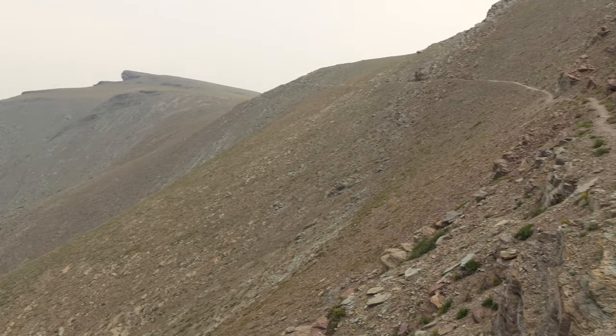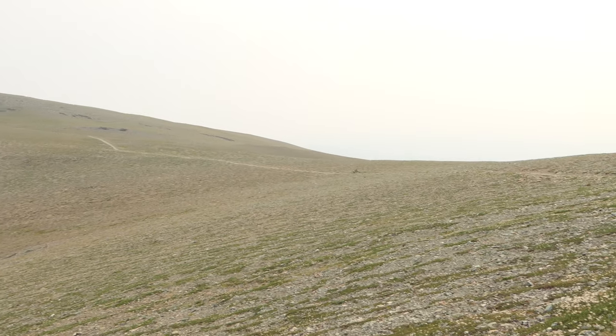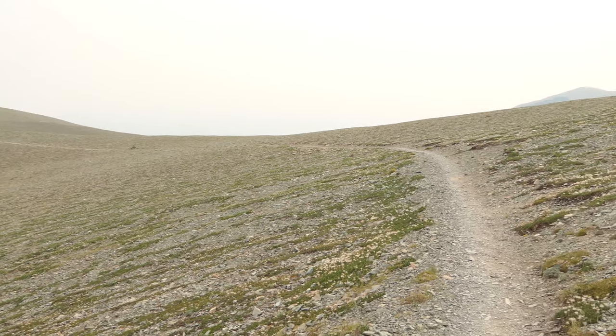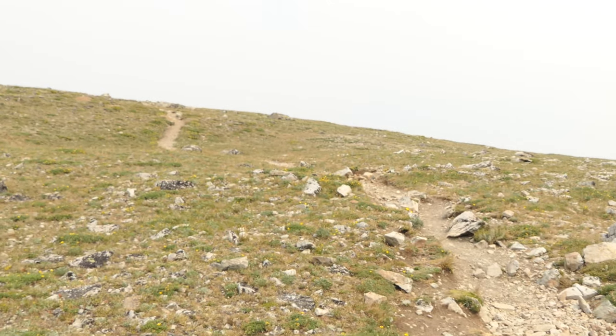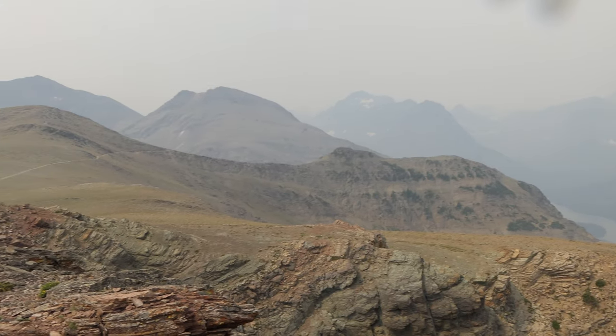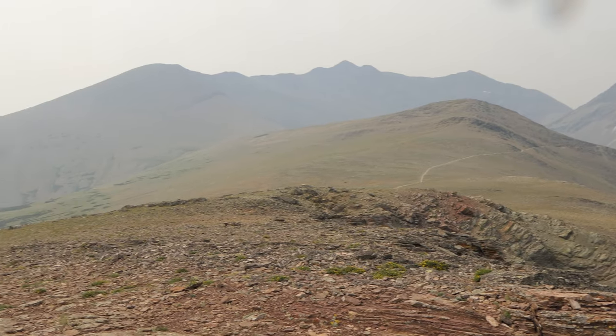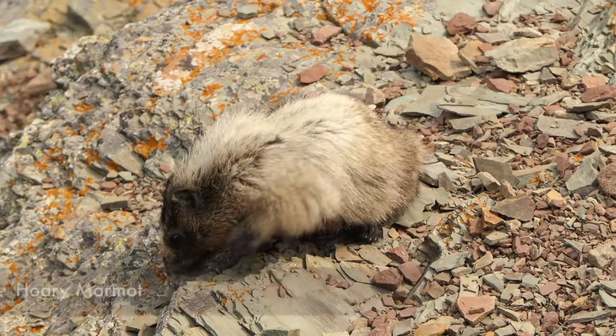Then there's the great goat traverse that goes across and heads on over — at that point you can actually see Scenic Point proper. We continued on over to that and turned at the sign. Normally you can see the prairies over by Browning really well, but today they were definitely obscured by the smoke.